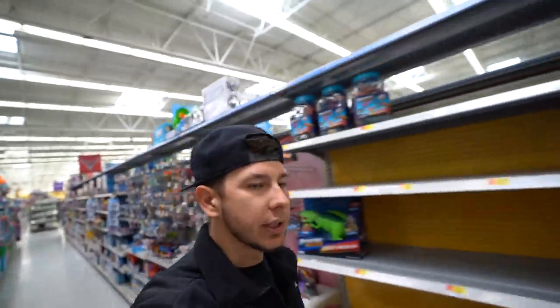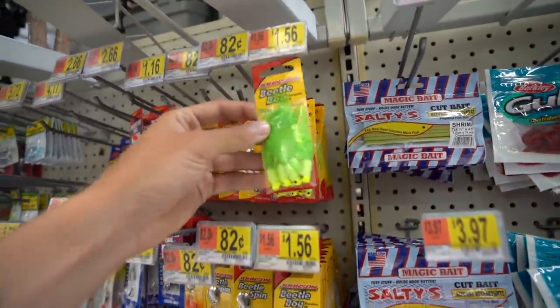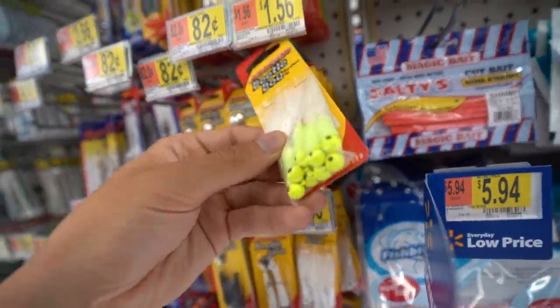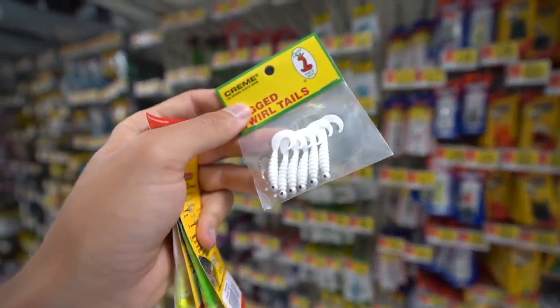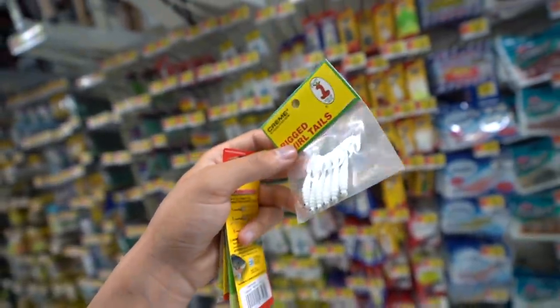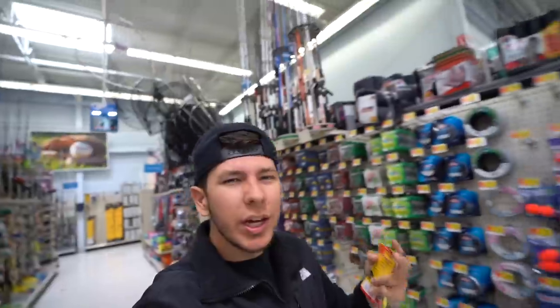We can't come to Walmart without checking the fishing section. A lot of you guys were asking where to get marabou jigs — Walmart is a pretty good place. These are all 1/16 oz, three different colorways and you get a bunch in a package. I'm gonna scoop up a few of those. These other ones right here would be killer for trout, yellow perch, white perch — anything really. This Walmart has a lot of stuff but not really any great deals.